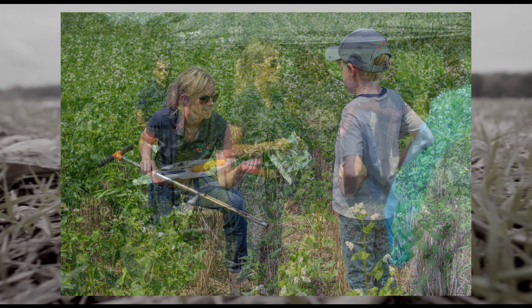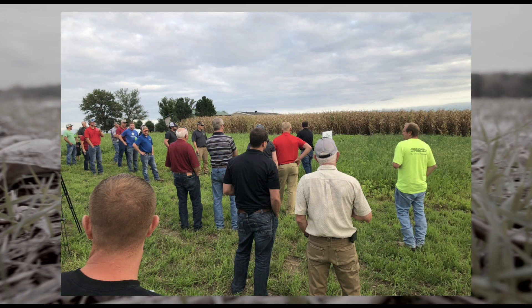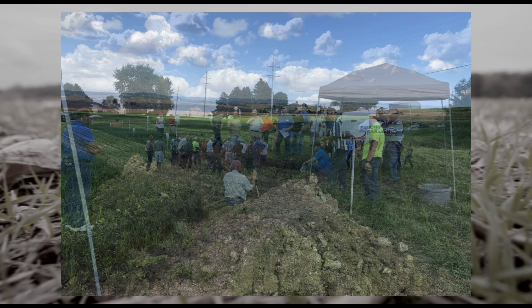As a field manager, it's important for me to meet with farmers, agronomists, scientists, and a multitude of experts and teachers to truly understand what soil health is. And this is just a little glimpse into what we're looking for in the field.